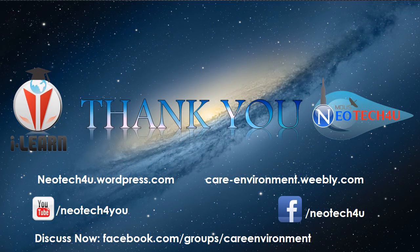Thank you very much for your patience in watching this video until this slide. Stay tuned with my video channel to get more videos in upcoming weeks.